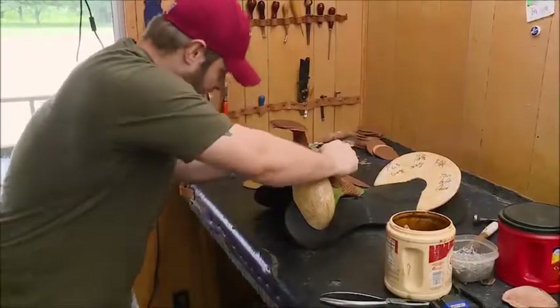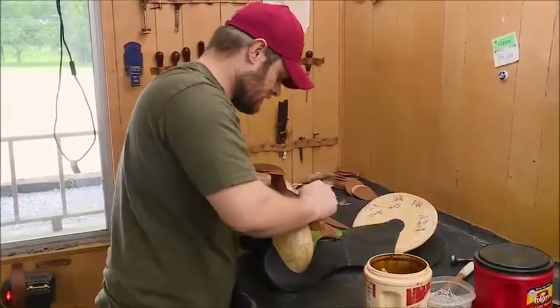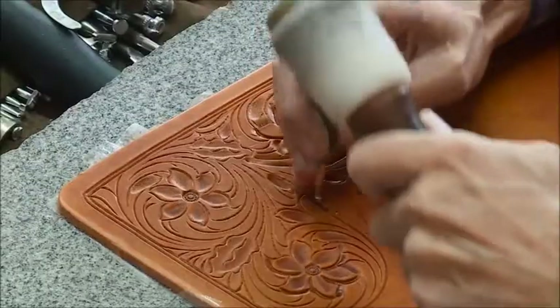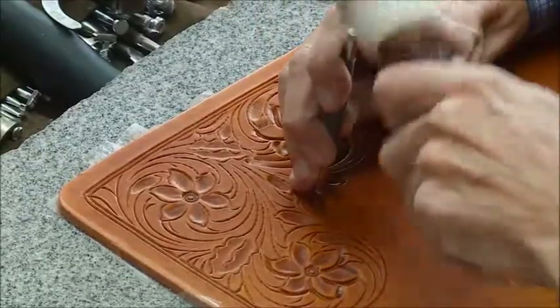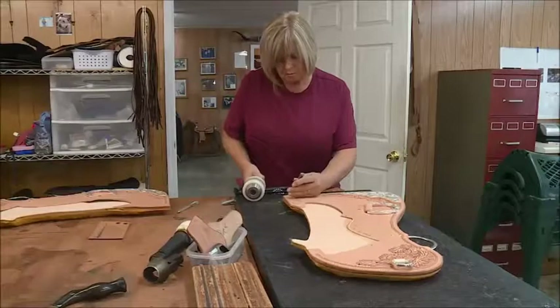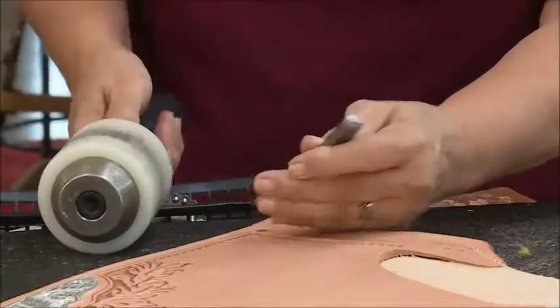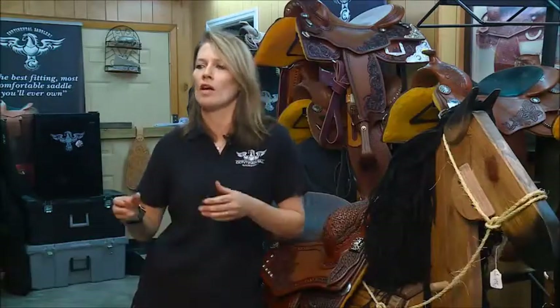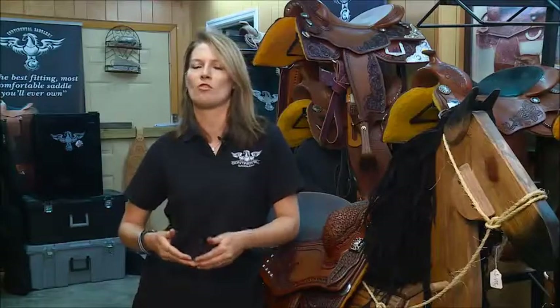Cutting, stretching, sewing, staining — whatever it takes, the team at Continental gets their hands on just about everything that makes up one of their saddles. It's a team effort — everybody has their part, but if somebody is out, somebody else can jump in and take over. We don't buy our saddles from someone else and put our name on it; we make them here, and with us learning everything from scratch, you can see that in the final product.